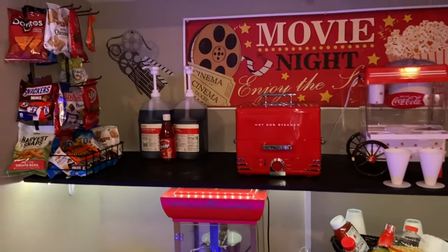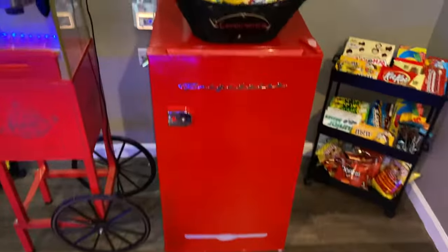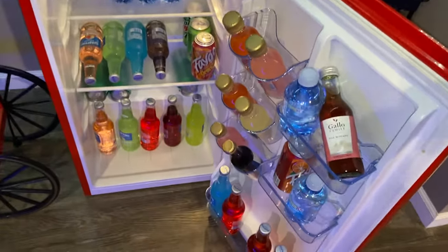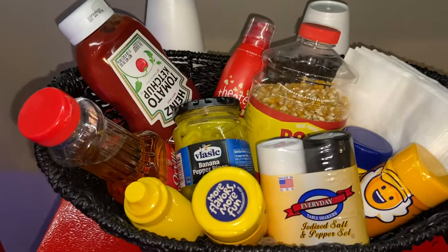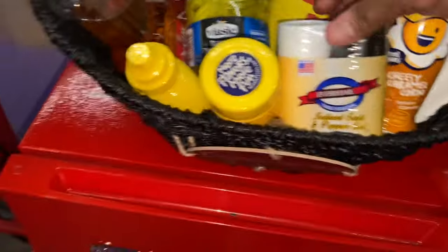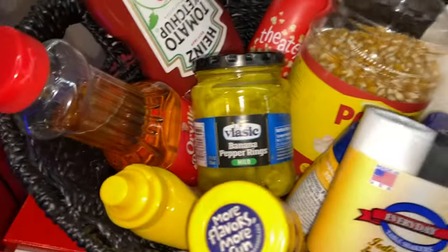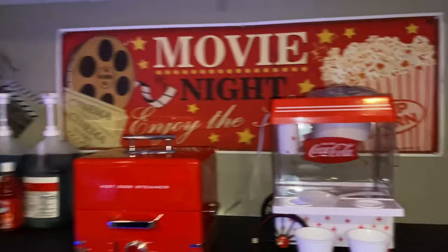Those are some of the snow cone flavors. We have coolers and a refrigerator, so if you want something cold or some water. And right here are all of the condiments — anything you can think of to make some good hot dogs. Different flavors for the popcorn, your mustard, your banana peppers — everything is right here at your disposal.